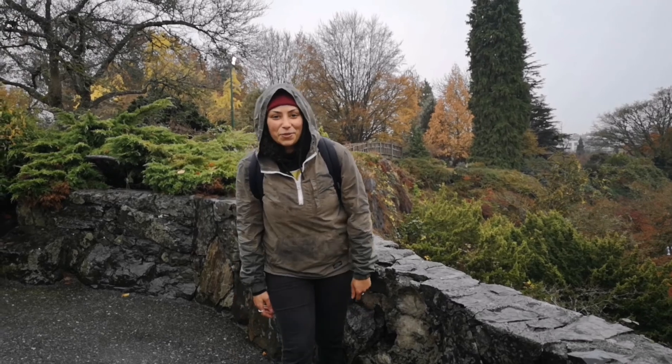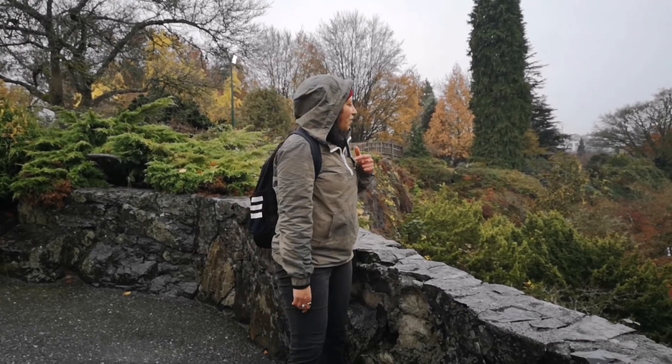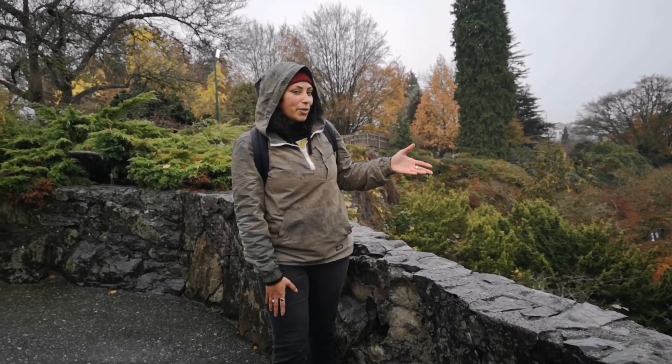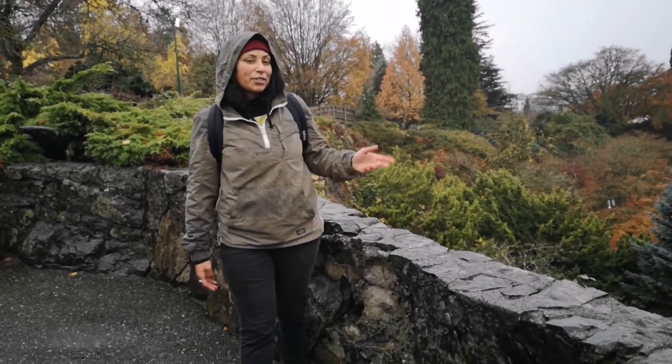Thanks for tuning in to our first episode of You Rock. For the first episode, we've chosen Queen Elizabeth Park. You may know it as Queen Elizabeth, but actually it's called Little Mountain.